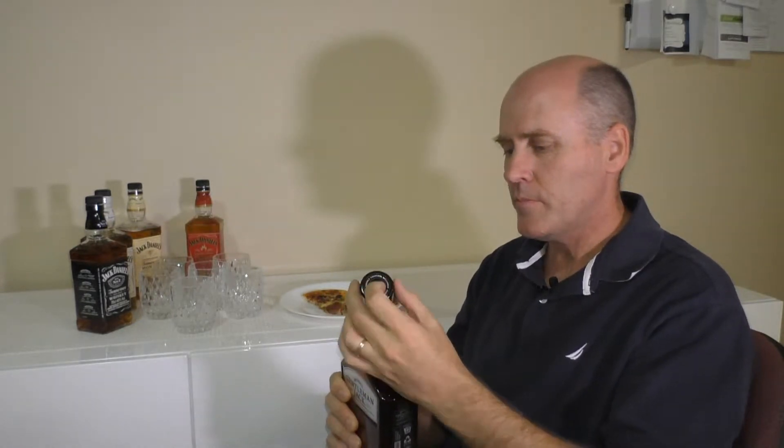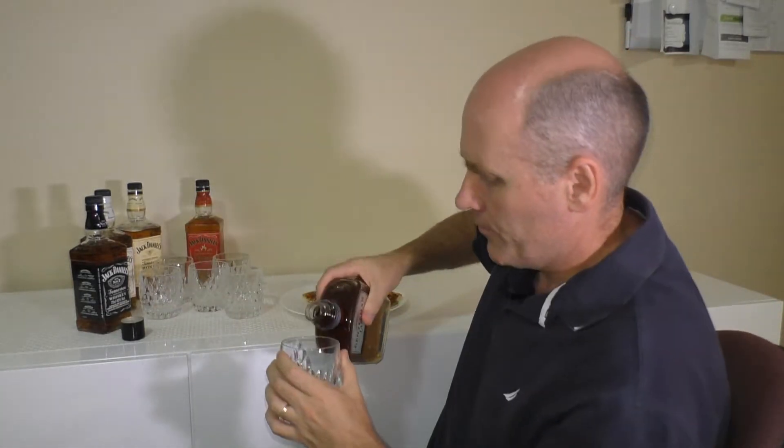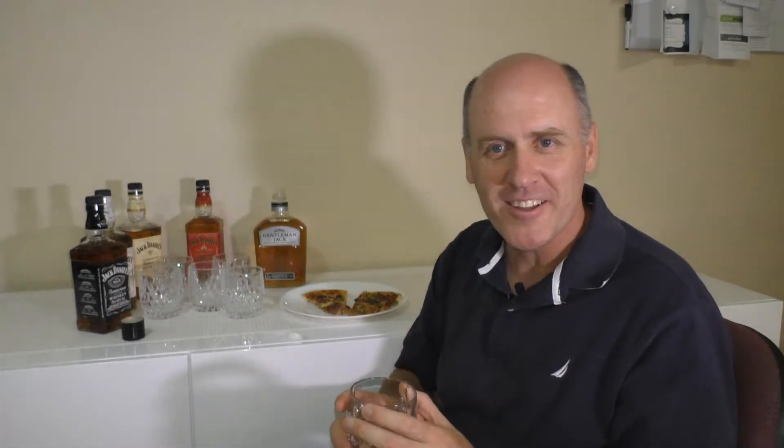It's simply a screw-off cap to open and pour it out. And of course having it with my normal Friday night pizza — you can see I love a good Mexicana pizza, a nice bit of spice around that.